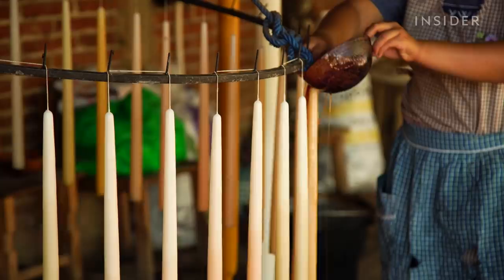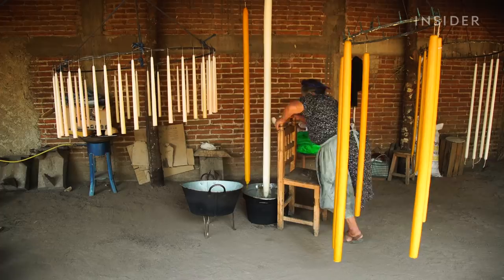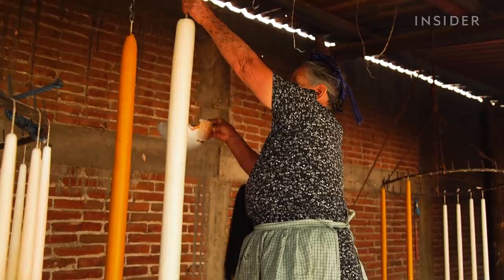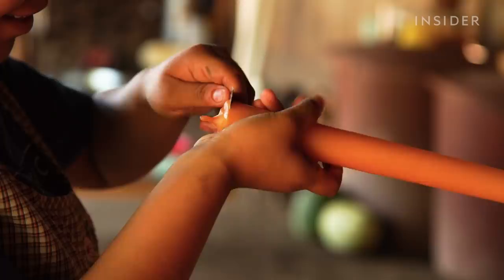Then it's time to make the candlesticks. These candles start out as bare wicks. One layer at a time, they pour wax over them and let them dry for 10 minutes before adding the next layer. It takes an entire month to get them to this size. The biggest candle Viviana has ever made was nearly 6 feet tall and weighed 30 pounds. Finally, they cut the bottoms to make the candlesticks even.